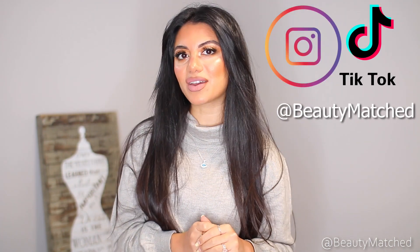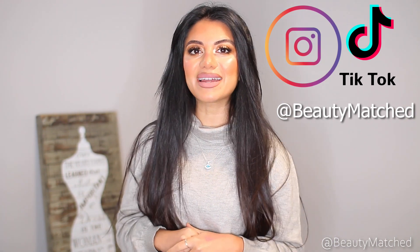Hey habibes, welcome back to my channel! If you're new here, my name is Sarah and I upload a video every single Thursday, so make sure to hit that bell notification button so you guys are notified every single time I post.